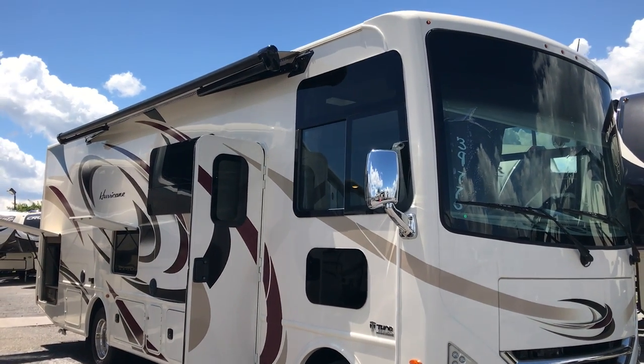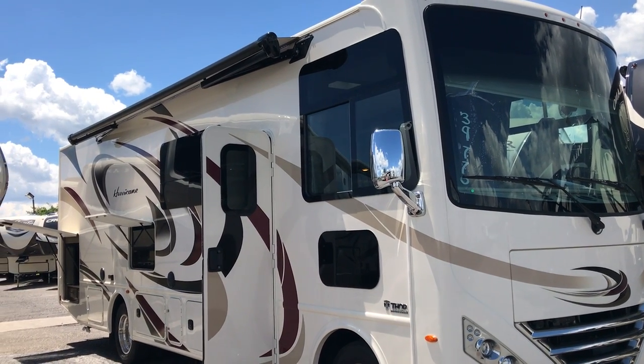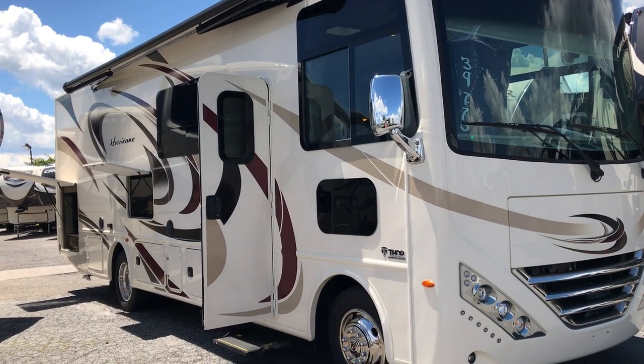Okay folks, Paul Chamberlain, the Air Force guy, coming from Beckley's Camping Center, and today we're going to talk to you about the 29M Hurricane. This is a 2018 model, and we're going to talk to you and show you what this thing looks like.